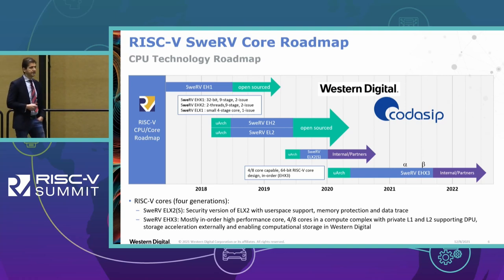We continued developing the roadmap with a Swerve VLX2S core, a proprietary core targeting security applications that we'll talk more about in the future. For this presentation, I'll be talking about our 2, 4, 8 core capable CPU complex called VHX3, covering details on caches, architecture, etc. We have also partnered with Codesip on commercial support for the open-source cores.